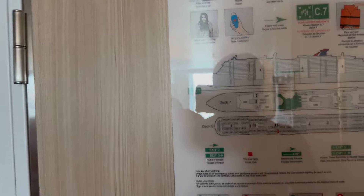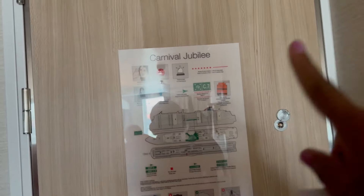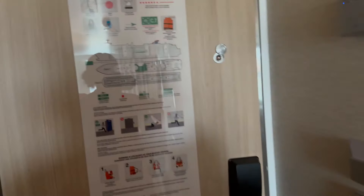This is cabin 9336 on Carnival Jubilee. It's a balcony cabin. You have all of the safety stuff here.